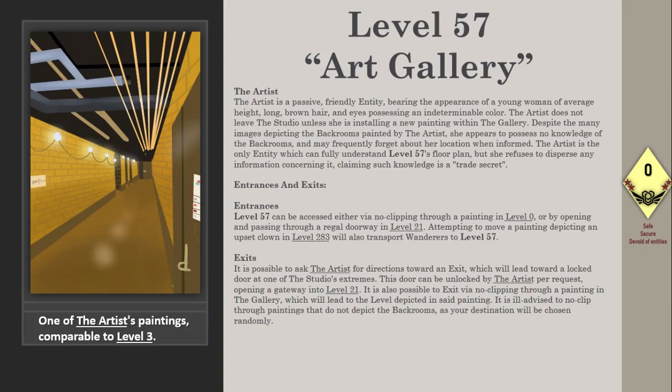Entrances and exits. Level 57 can be accessed by no-clipping through a painting in Level 0, or by opening and passing through a regal doorway in Level 21. Attempting to move a painting depicting an upset clown in Level 283 will also transport wanderers to Level 57.